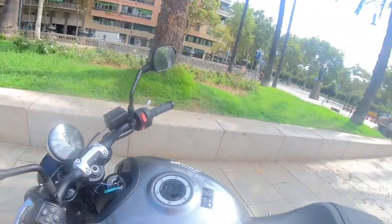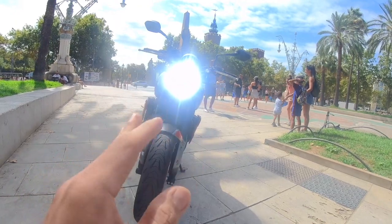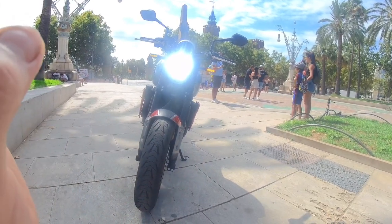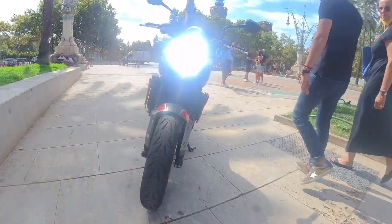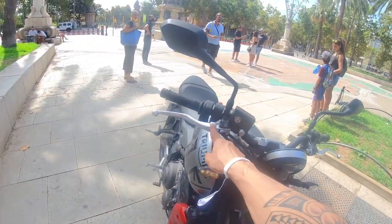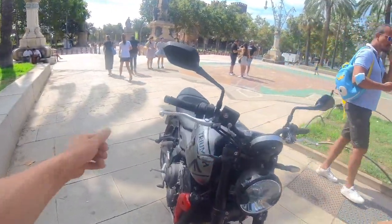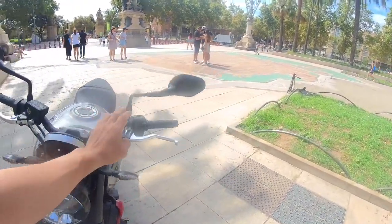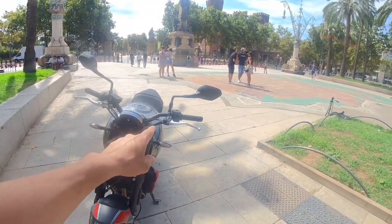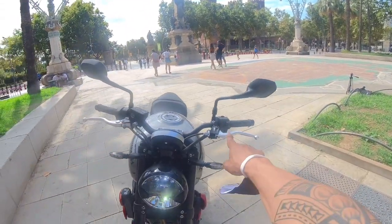Tignan natin yung kanyang hazard light — kita nyo. Mayroon na rin siyang running light, ganda, poging-pogi. At yung kanyang clutch lever ay adjustable. Yung kanyang brake lever din ay adjustable. Pero dito sa kabila, yung kanyang clutch lever ay normal. Pinalitan na rin nila yung brake lever — adjustable na rin yun ngayon sa Trident 660.